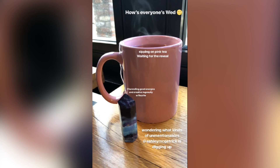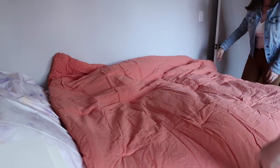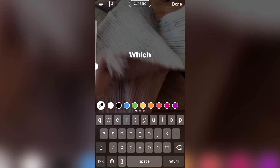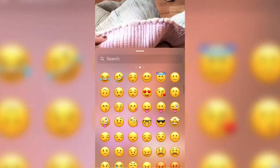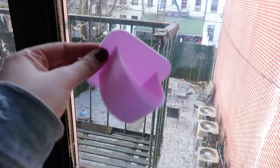We were definitely right about her loving crystals because she has one with her at a coffee shop right now. She said, 'Wondering what kind of unmentionables Ashley McGatrick is digging up.' She must have heard us — we've been talking about how cool she is all day, but she also must know that I went through her closet. I totally forgot that I ordered a rug. I got it from Urban Outfitters Home, and I have a little bit of a decision to make because one side is green and one side is purple. This is the perfect time to send Christina an Instagram poll and ask her which side she wants facing up.